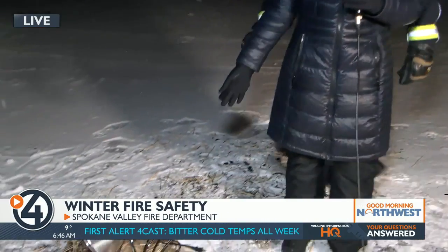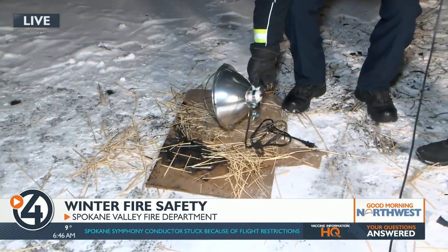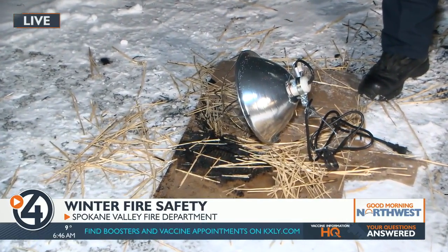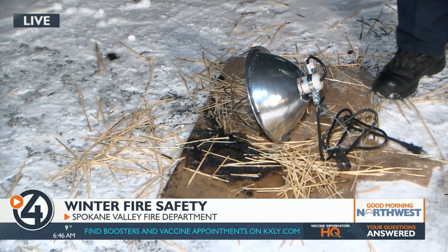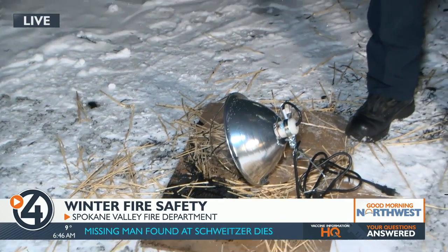Have those smoke alarms — make sure you change those batteries and have them in working order. But this outside is not an easy warning because you didn't hear smoke alarms. This one, as you can see what happened, it started up right on us. We had it out here for probably about a half an hour and it was pretty cold. Then it started smoking and within about five to ten minutes after it started smoking, it ignited and burned, and then our bulb exploded. So that would have burned up a chicken coop full of straw in no time.